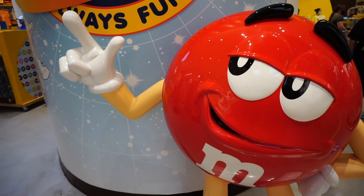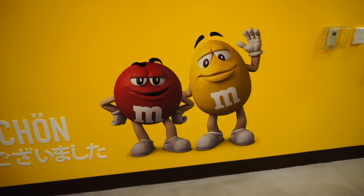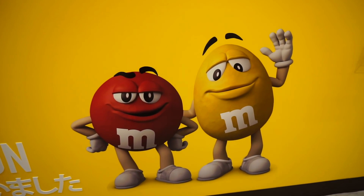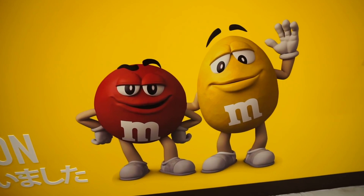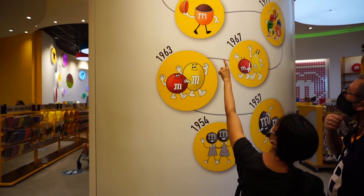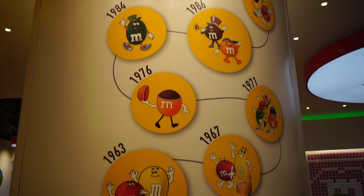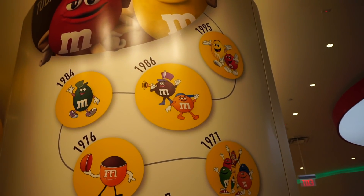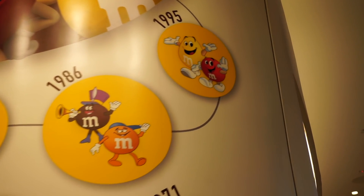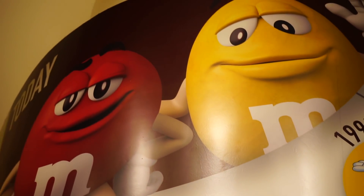Tons of photo ops in here as well — the classic red M&M. They have a timeline from when these guys started and the different variations and looks they've gone through. That's what they looked like when I was a kid and then that's what they look like today.